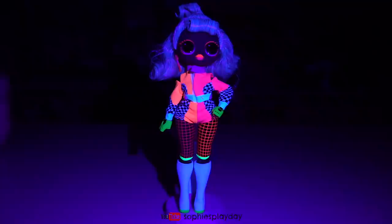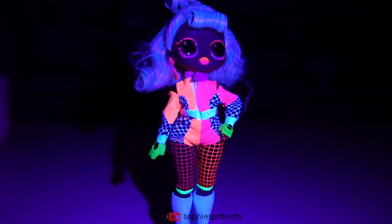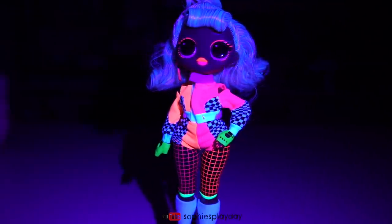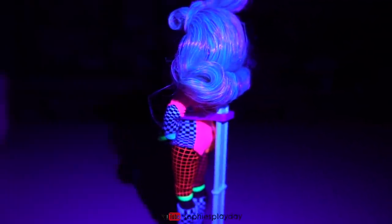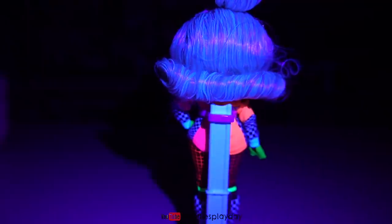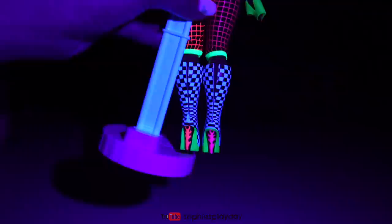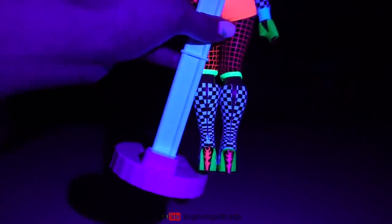Here is Speedster under the black light — her jacket and shorts are really, really bright, and those leggings! Love it. Her lips and her eyeshadow really glow in this black light. Let's check out her hair — wow, it looks like highlights of different colors. Here are the flames on her shoes — really cute, I like that pink and purple.